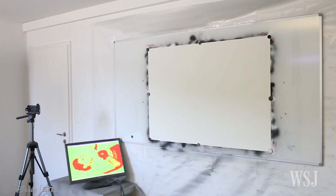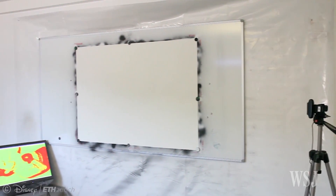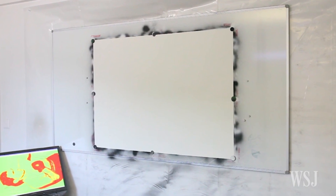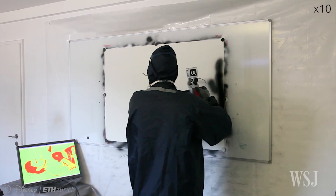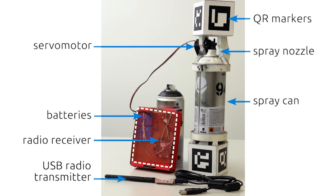Two webcams are set up on either side of the user to track relative position to the canvas or wall. The can is equipped with QR codes that the webcams can read, allowing the computers to know where the can is. The scientists also attached a small device to the can to press the spray button.